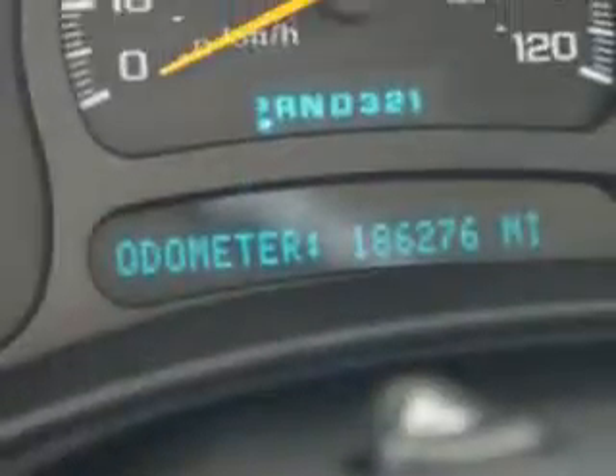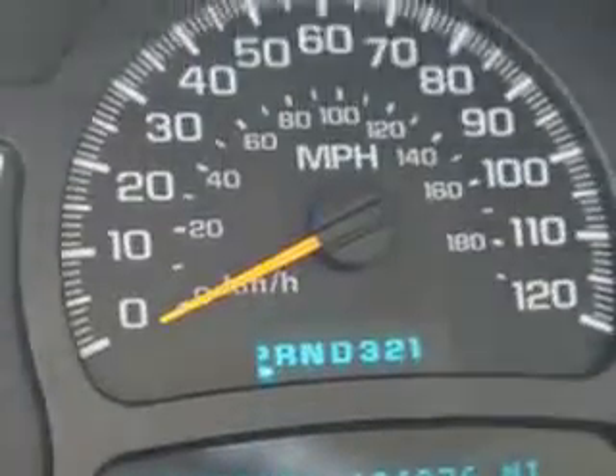Get where you need to go, enjoy the drive, and have peace of mind in this 2005 Chevrolet Silverado 2500 HD. See us at Harry Robinson Buick GMC today.